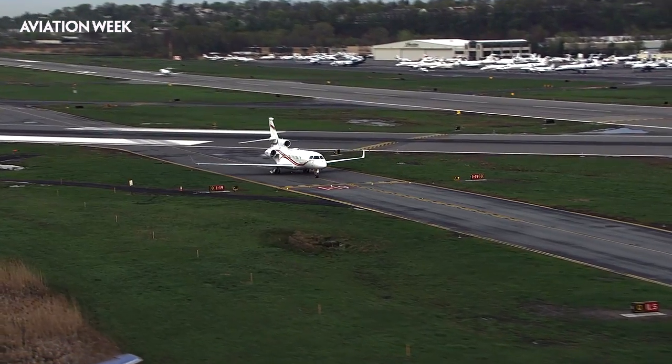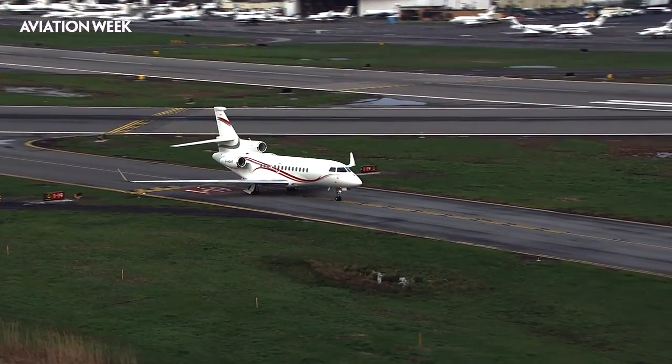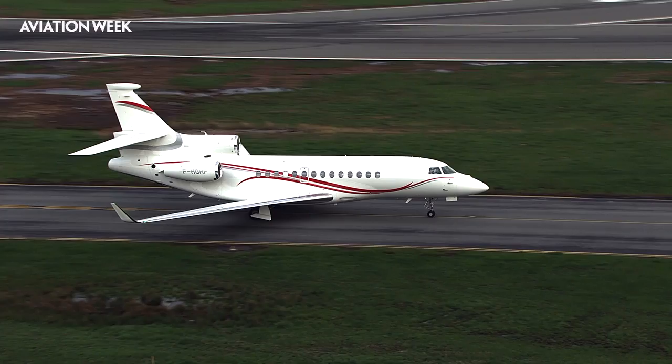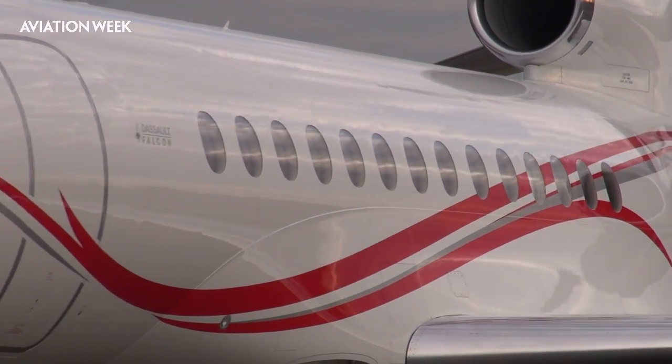The Dassault Falcon 7X is the only business jet that can fly non-stop between London City Airport and New York. It's also the fastest point-to-point way of getting from downtown New York to London's financial centre. Today I'm flying from Teterborough to London City. With just three passengers on board, Dassault plans to set a speed record for this sector.